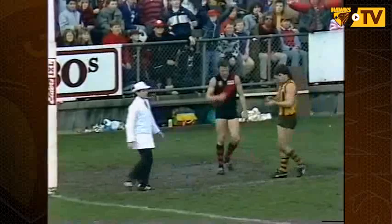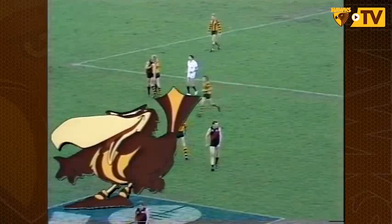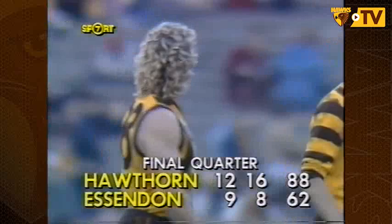In he goes — a chance for Anderson's first goal in league football. A beautiful kick. Just four seconds left — there it is! Well, it finished up being a big win by Hawthorn. Hawthorn running out winners 12 goals 16 to 9 goals 8, and the margin was 26 points.